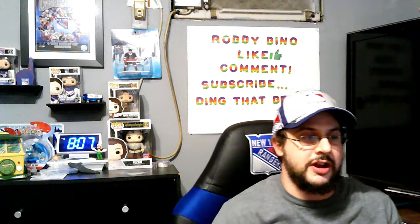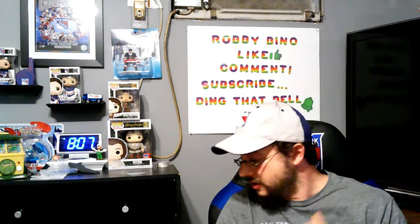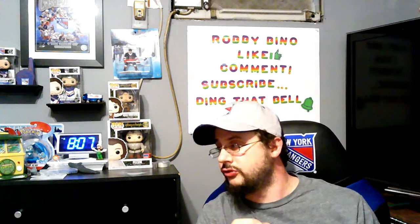Ladies and gentlemen, welcome back to the channel. Robert Vino here. We got another haul video for you guys today. Me and my girlfriend did go to Walmart and a couple of Dollar Trees. We're gonna do the Walmart part first and then we'll get into the Dollar Tree stuff.